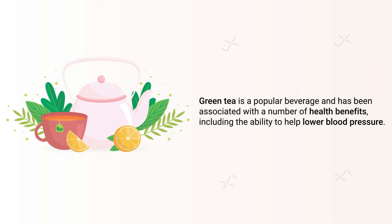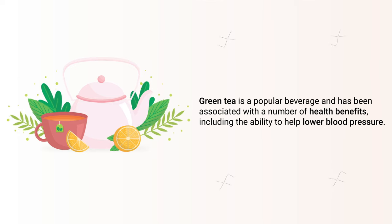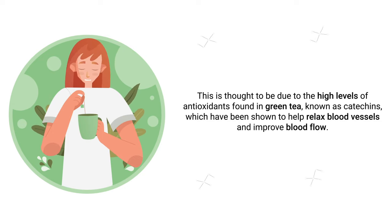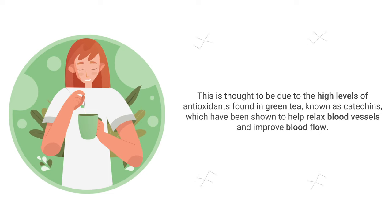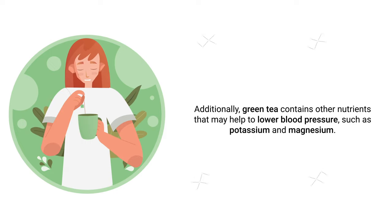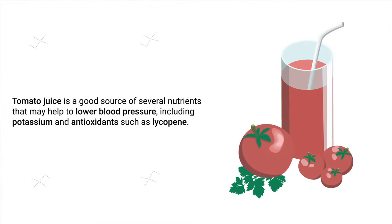Green tea is a popular beverage associated with a number of health benefits, including the ability to help lower blood pressure. This is thought to be due to the high levels of antioxidants found in green tea known as catechins, which have been shown to help relax blood vessels and improve blood flow. Green tea also contains potassium and magnesium, which may further help lower blood pressure.